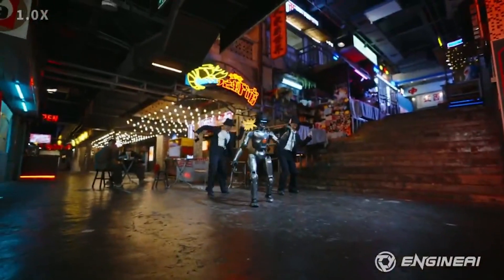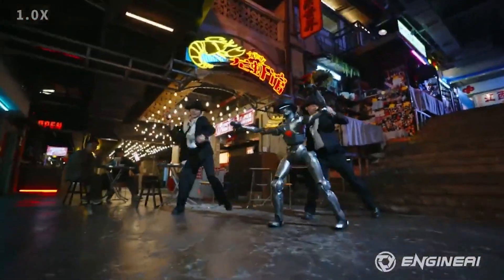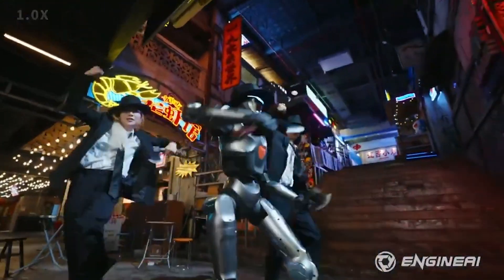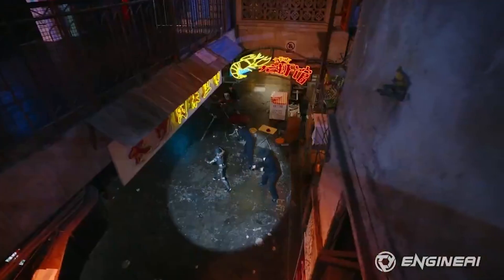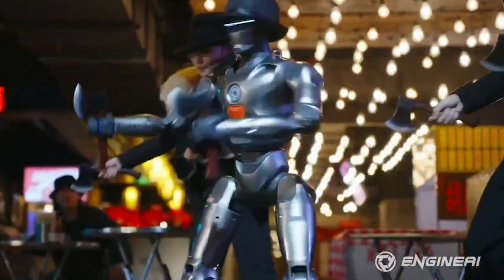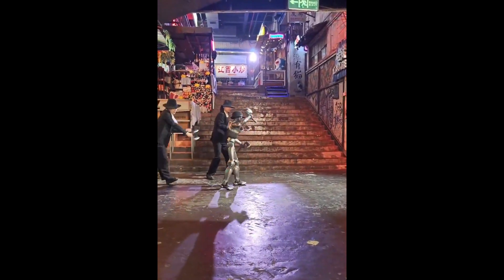That robot demonstration is extremely impressive and shows just how fast humanoid robots are advancing — and this is really only just the beginning. It's honestly unclear who will come out on top in this AI race. China has its advantages: a massive population, immense infrastructure and manufacturing capacity, and the ability to make AI models more cost-efficient and widely accessible. Meanwhile, the US still leads in cutting-edge research, talent, investment, and AI chip development. But with China rapidly closing the gap, the balance of power in AI is shifting faster than ever, and the next few years will determine who dominates the future of AI.